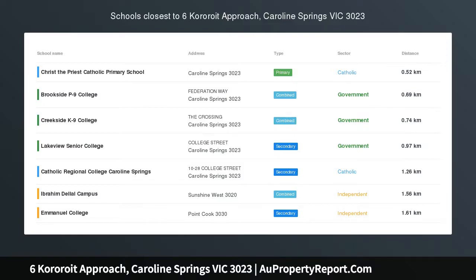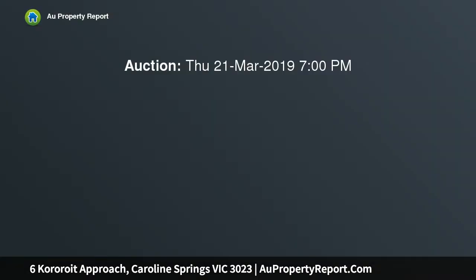Stop looking now. In-room auction, Thursday 21 March 2019 at 7pm at our office located at Ray White Caroline Springs, Shop 8, 234 Caroline Springs Boulevard, Caroline Springs.